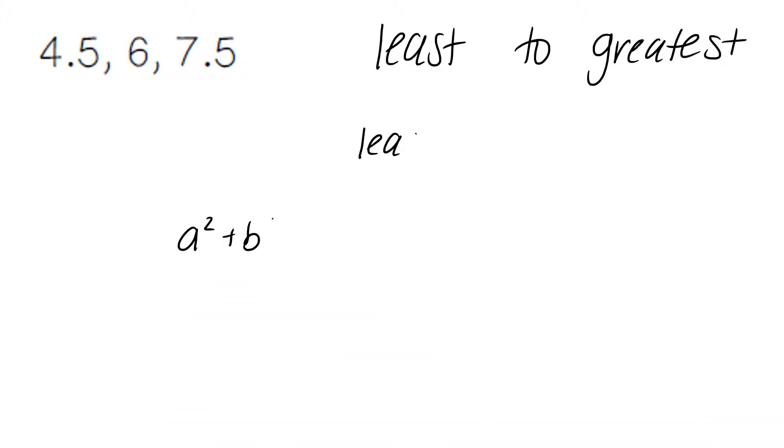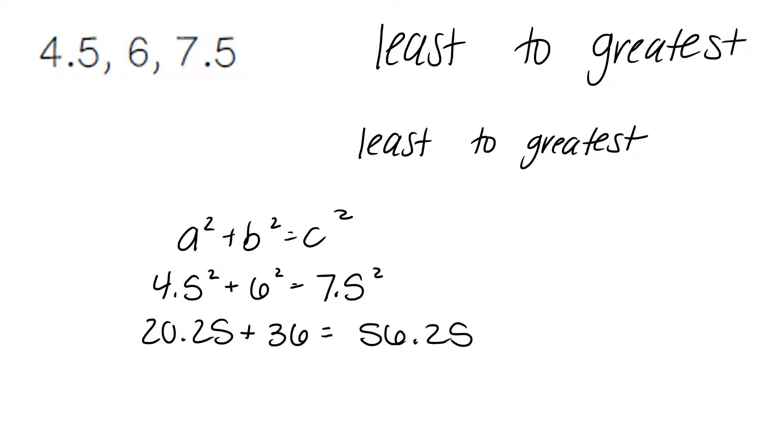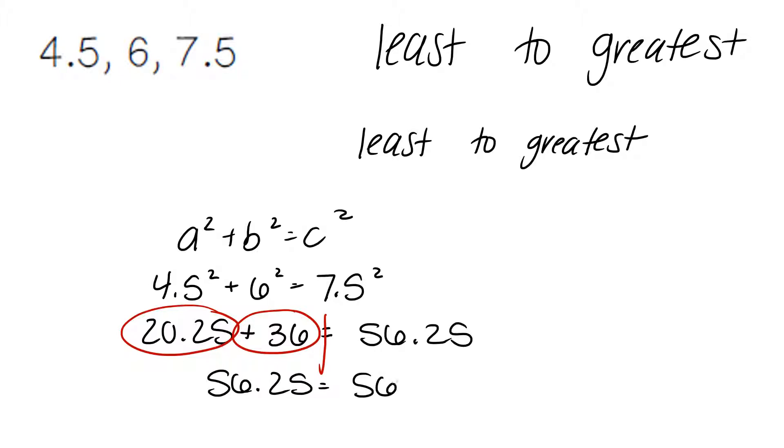For this problem, we're going to plug in our values into the Pythagorean theorem, a squared plus b squared equals c squared. We start with the smallest number, 4.5; 6 is in the middle; and our largest number, 7.5, is at the end. 4.5 squared is going to give us 20.25. 6 squared is 36. 7.5 squared is 56.25. Combining our like terms, 20.25 plus 36 is going to give us 56.25. Our answers match, and so our final answer is going to be yes — it is a right triangle.